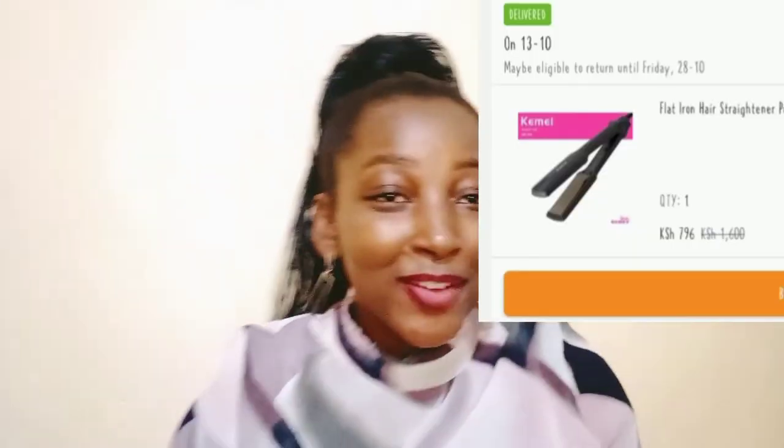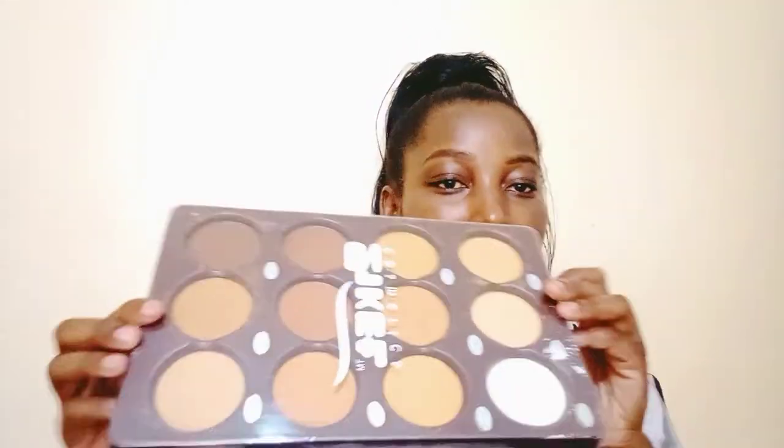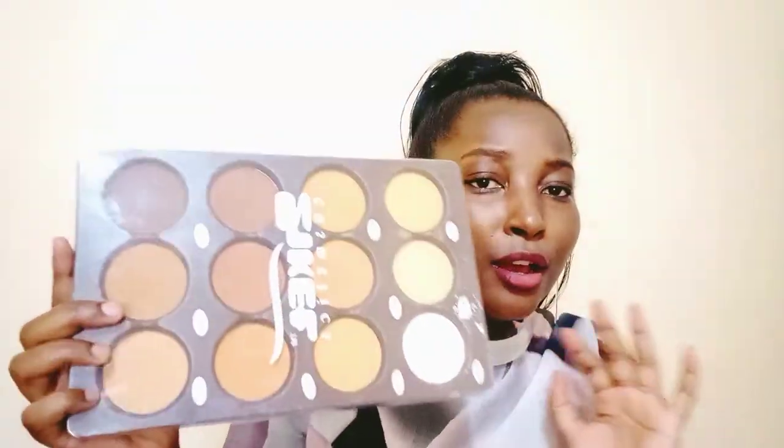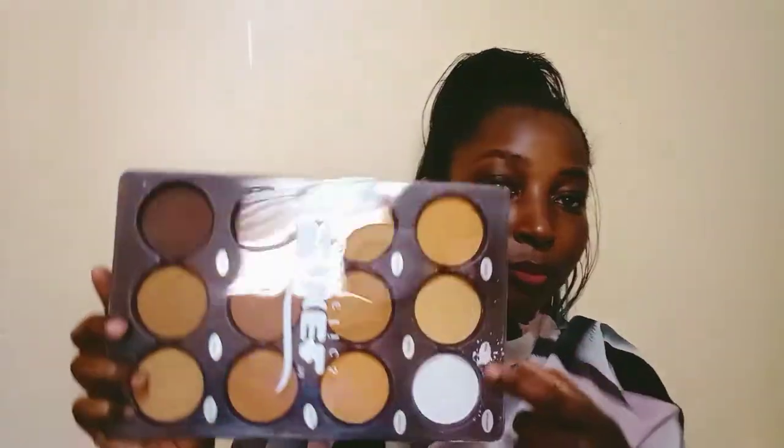My second favorite — and the last thing I bought from Jumia — is this powder palette. I really, really wanted this one. Before I was using one with six shades, and this also has six shades. It was on offer so I added it to my cart and bought it. You can see the shades here — I totally love it for contouring, highlighting, everything. I love doing contouring with powders.